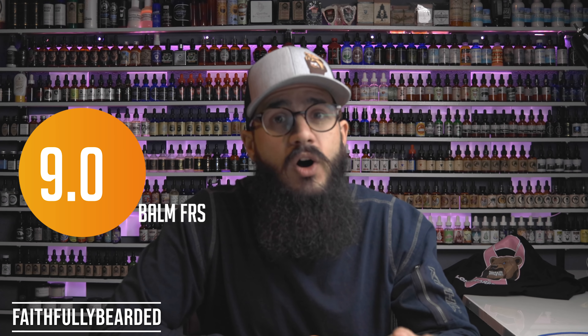9.0 — and I mentioned earlier they did win an award from HowToBeard.com, so I'm not the only one that thinks it's a 9.0. If you haven't tried their balm and you're still a balm guy, you should check it out. I still like my hard hold balms and my light hold balms — balms have a place, I really enjoy them. This kind of uncovered balms again for me, like how good they can feel. What a good balm is like — I think Lone Bear's got some really good balms.